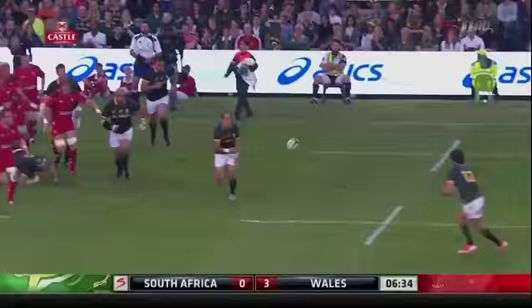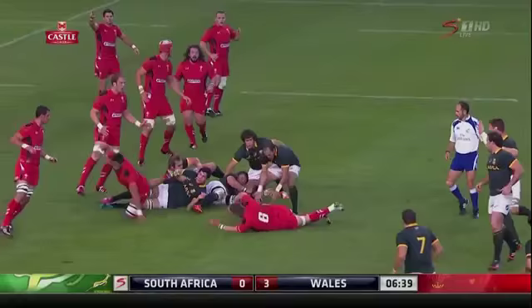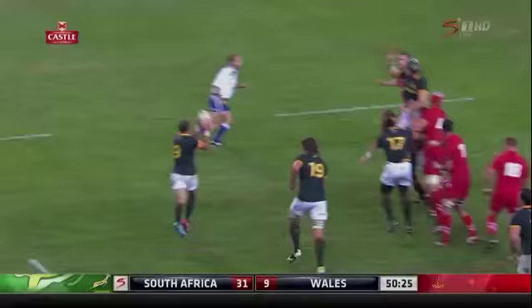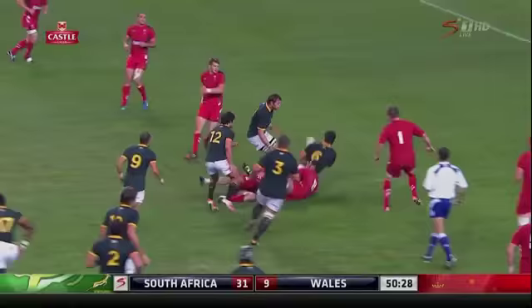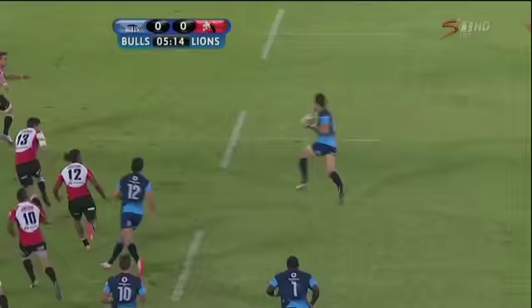Dwayne Vermeulen sets a target at centre field. Options on the left and right — Madfield goes up off the top to Dupia. Warner Steyn. It's Dwayne Vermeulen setting a good target, options left and right — wins it back. First receiver Serpentine, Lowe looking to pass through, and he's done so.